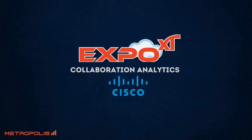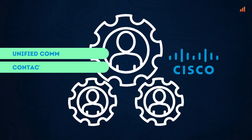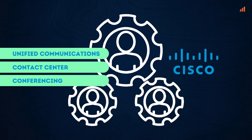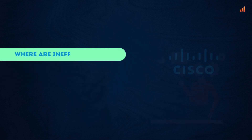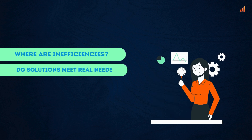Get more from your Cisco tools with Expo XT. If your business uses Cisco's powerful collaboration tools, it can be tough to optimize investments across telephony, contact center, and webinar solutions without the right visibility. Where are adoption gaps or inefficiencies? How aligned are your solutions to real needs?